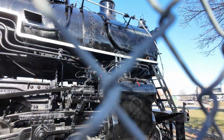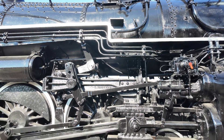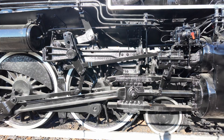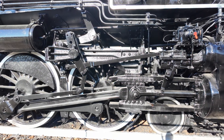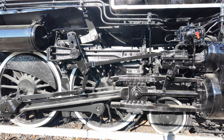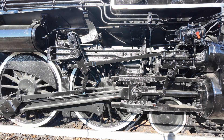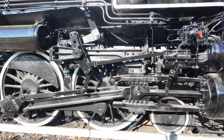And finally, you have the driver wheels. The bigger they are, the faster your train can go. Essentially the bigger they are, the farther you can go with each single revolution, and that means that each RPM you add will add that much more distance.